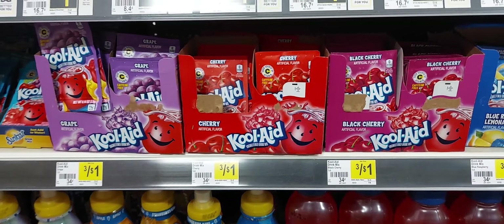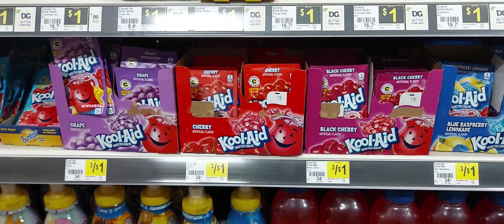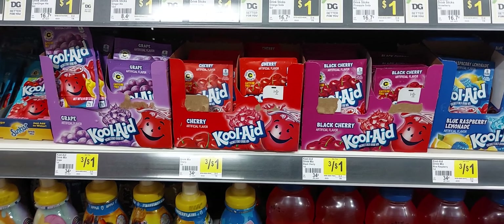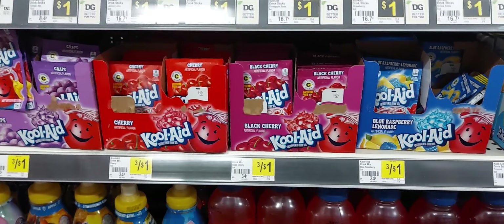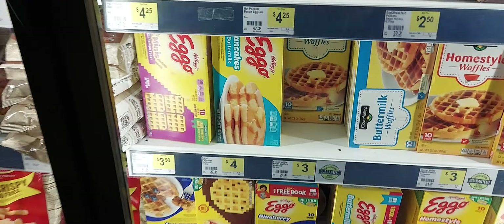Our next item is the Kool-Aid packet at 34 cents. There's a 75 cents off digital attaching to that, making it free at new system stores or 34 cents at old system stores.